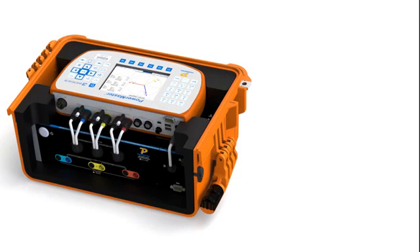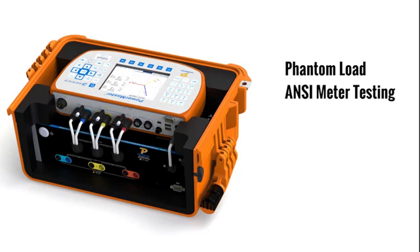PowerMetrics is pleased to announce a new lightweight and economical accessory for the 3302 which allows utilities to perform phantom load ANSI meter tests on their transformer rated sites and perform burden-added CT testing.